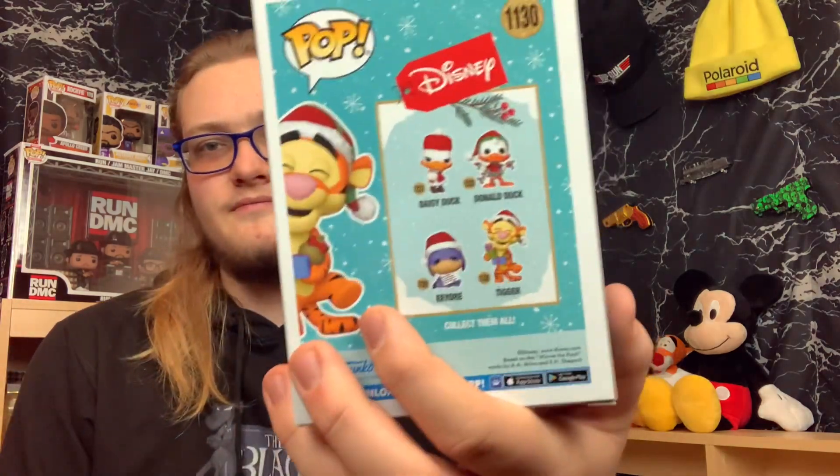Next up here guys is Tobias Whale from the DC Black Lightning movie. It's worth $13 and I paid $2 for it. Next up here is Holiday Tigger, and they've got three others in this Holiday series: Daisy Duck, Donald Duck, and Eeyore. There it is guys, Holiday Tigger.